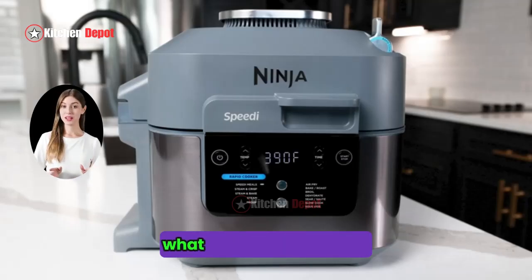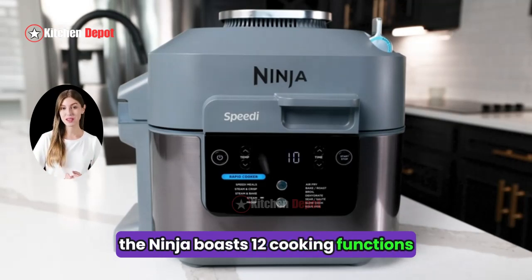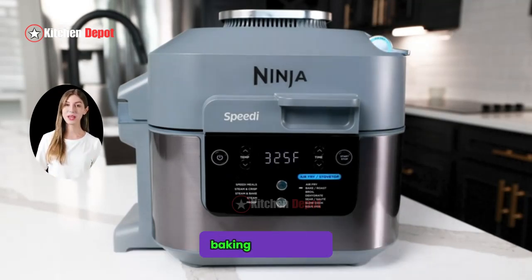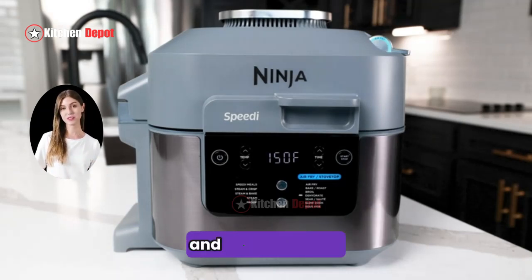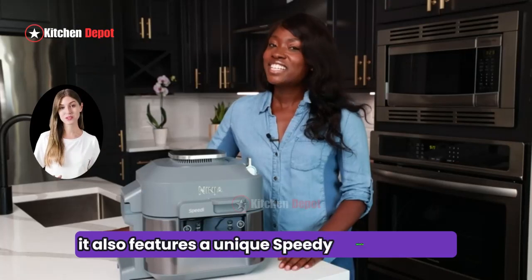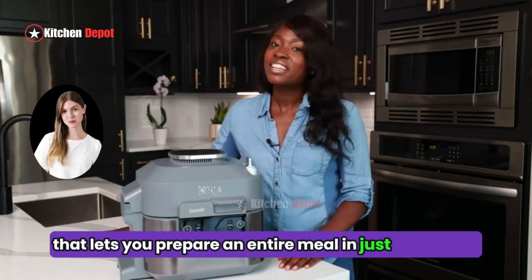First things first, what can this machine do? The Ninja boasts 12 cooking functions, including pressure cooking, air frying, steaming, baking, roasting, and even Sous Vide. It also features a unique Speedy Meals function that lets you prepare an entire meal in just 15 minutes.